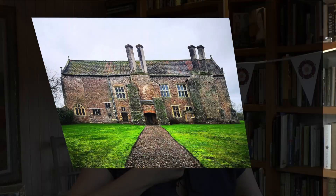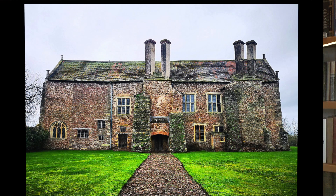Hi, I'm Sarah and I'm the Tudor Travel Guide. Welcome to the Tudor Travel Guide's A-Z of Tudor Places, and today we're going to be exploring Acton Court in Gloucestershire.